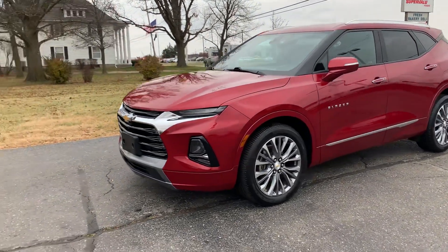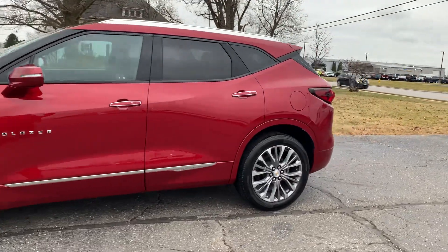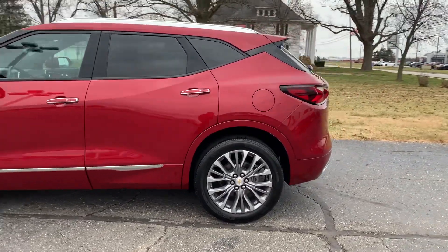Angel here with Terry Henricks Chrysler, going to take you on a quick walk around of this 2019 Chevrolet Blazer Premier.